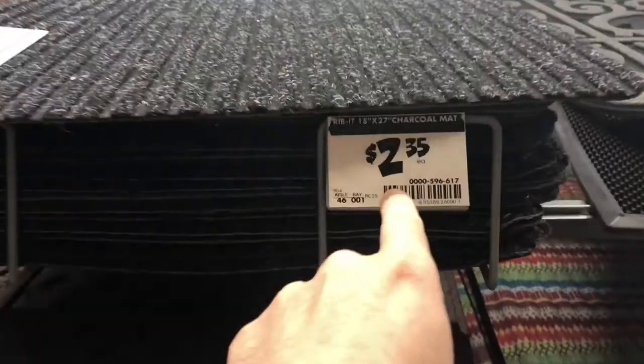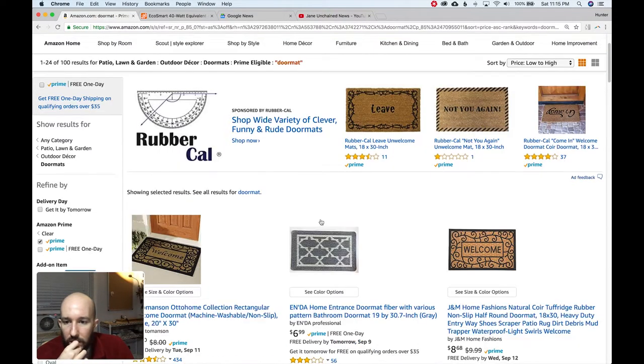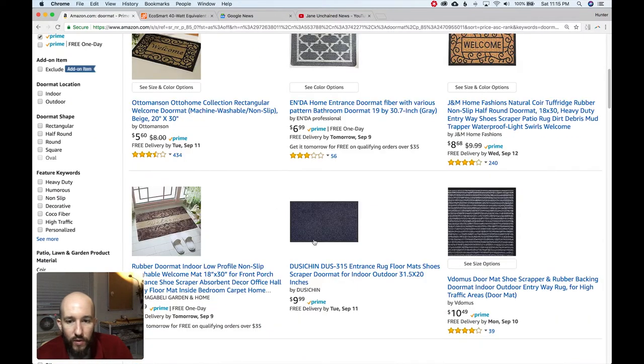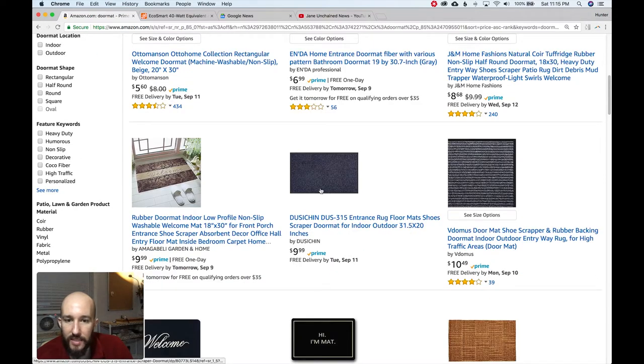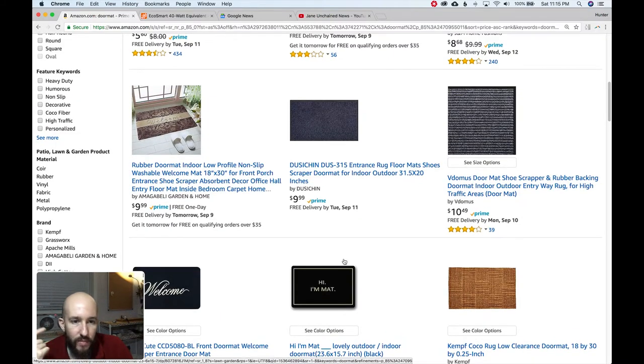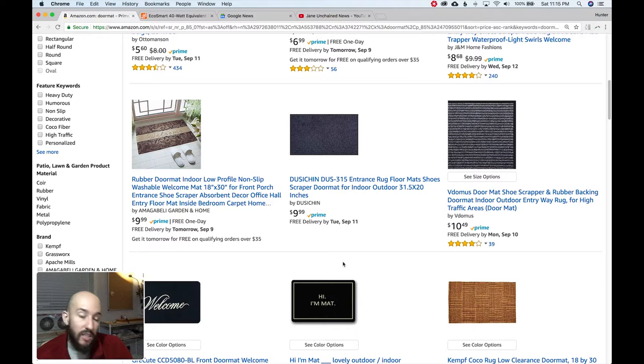Look at that traffic item for two dollars and thirty-five cents — amazing. We're here looking for doormats, sorted low to high. Your cheapest item on Amazon is $5.65 with a welcome on it. I'm just looking for a basic mat like this, and the cheapest that gets under Prime is ten dollars. So again, Home Depot wipes the floor — Amazon is under the rug.